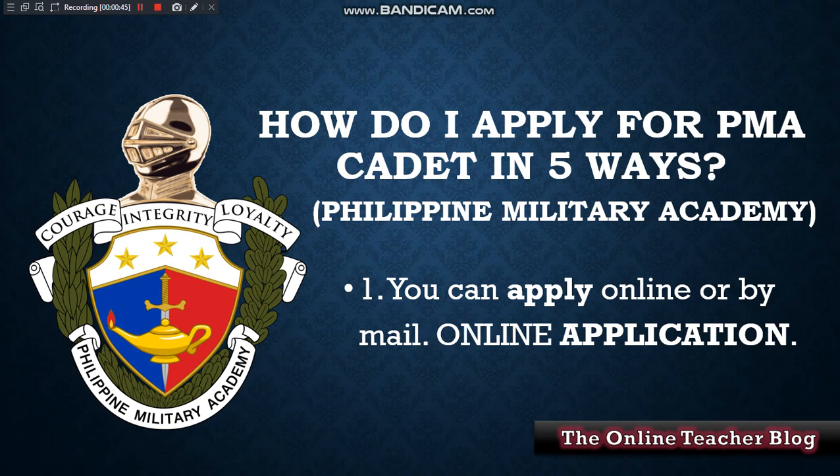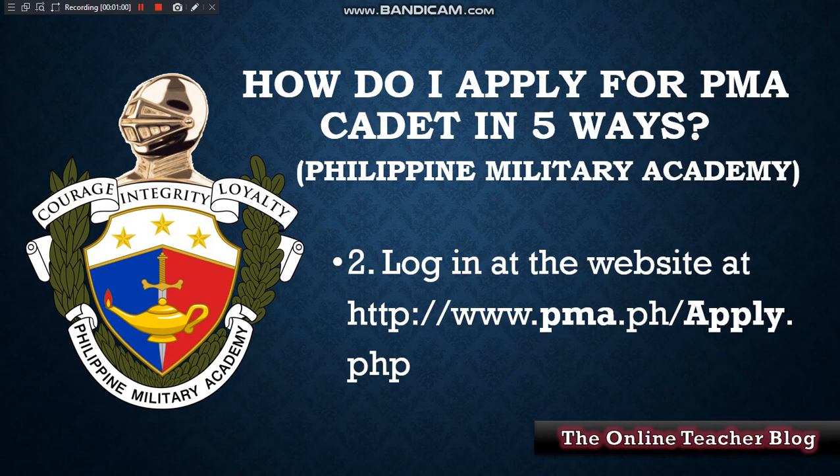So we'll answer the question: how do I apply for PMA cadet in five ways, or the Philippine Military Academy? First, you can apply online or by mail — online application. Second way is to log in at the website at http://www.pma.ph/apply.php.